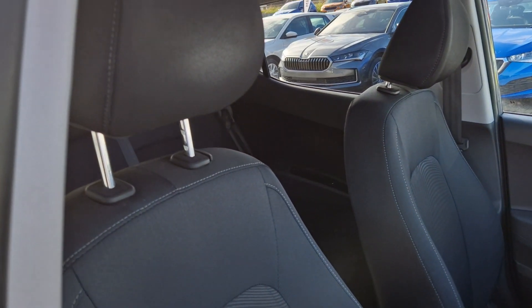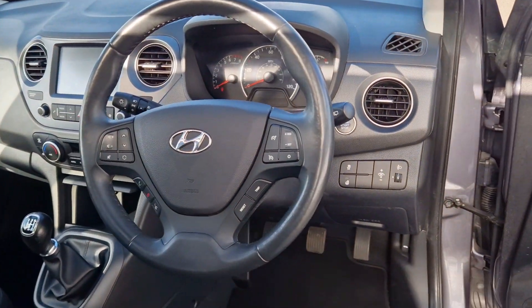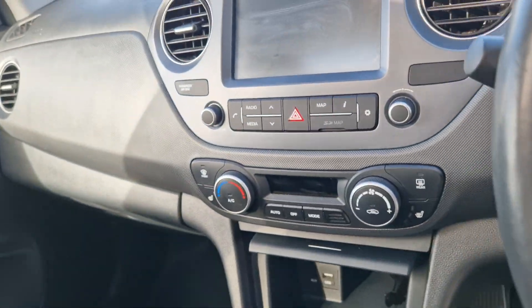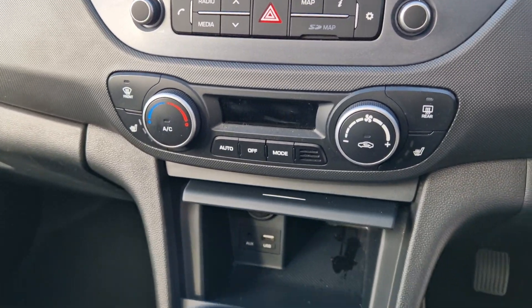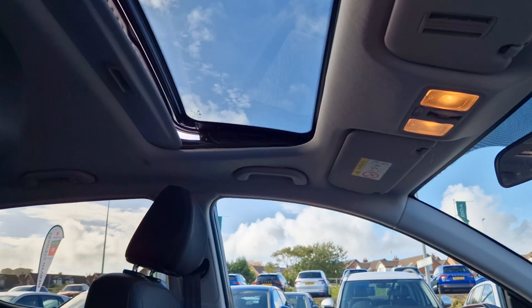On the inside you get the grey cloth upholstery, three-spoke multi-function steering wheel, multimedia touchscreen display, air conditioning and heated front seats, a five-speed gearbox, and a sunroof as well.